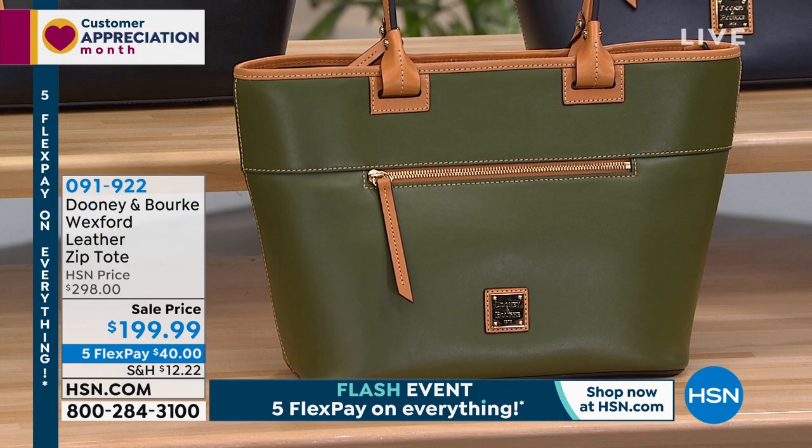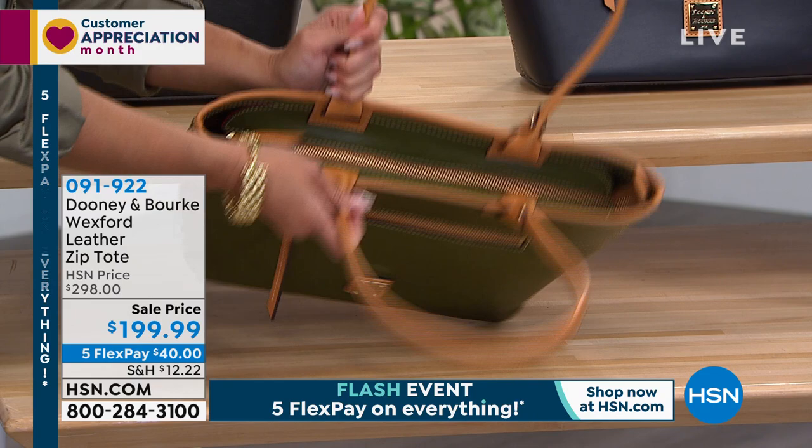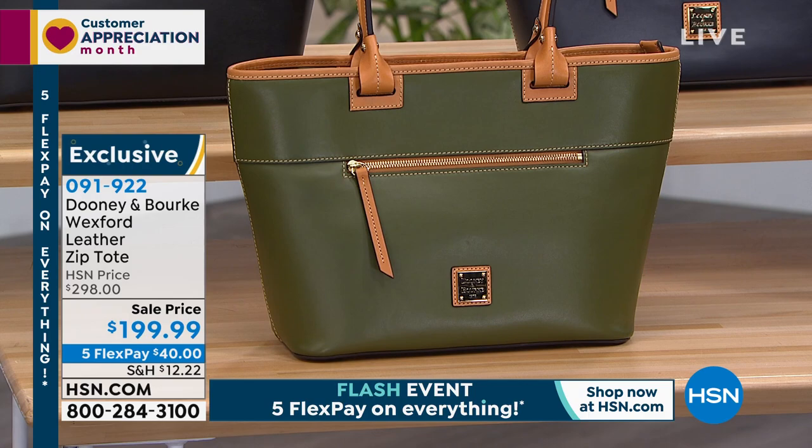And really important too — a zipper to close this, so nothing's falling out and no one can see inside of your bag. Normally this is right around $300, so to pick it up for $199 — remember, Five Flex Pay just until midnight on absolutely everything — so $40 will get it home.